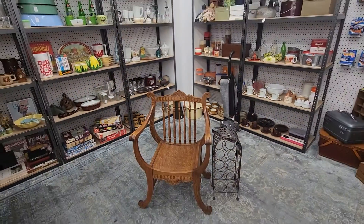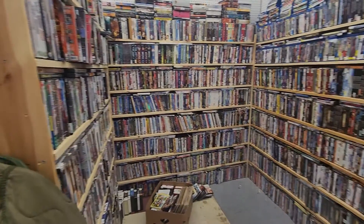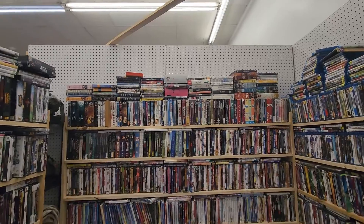As you walk through the store you'll stumble across booths filled with dishes like mugs, plates, and cups. And you can even add to your own personal collection of DVDs, books, and movies at Looky Looky Vendermall.